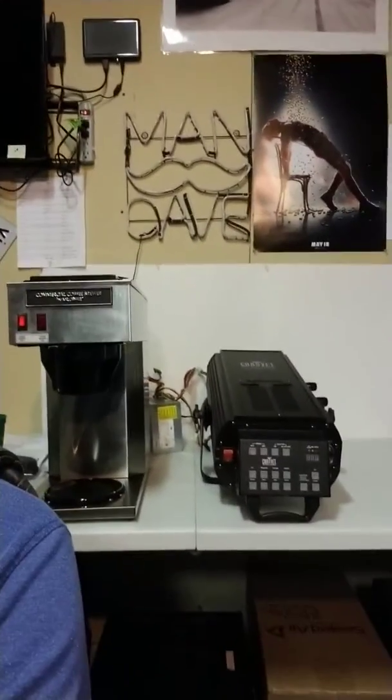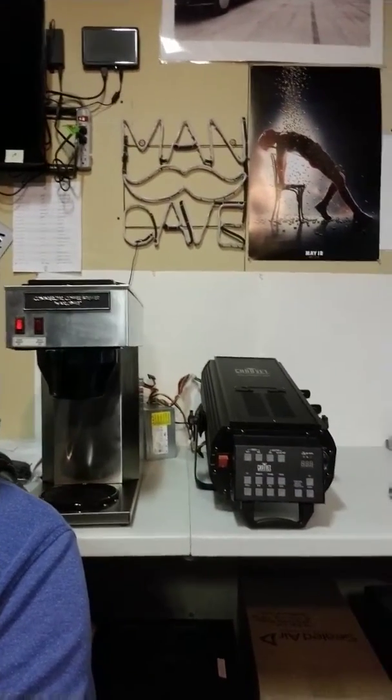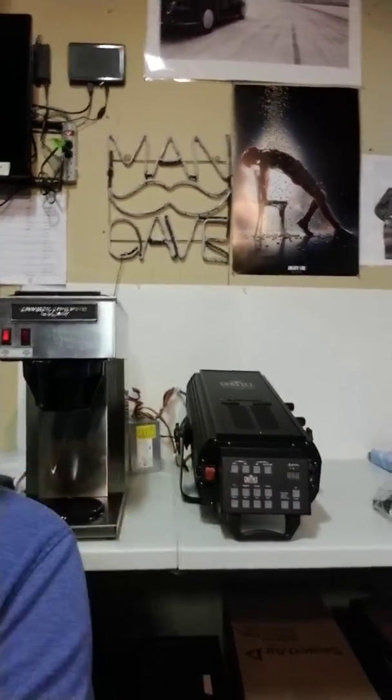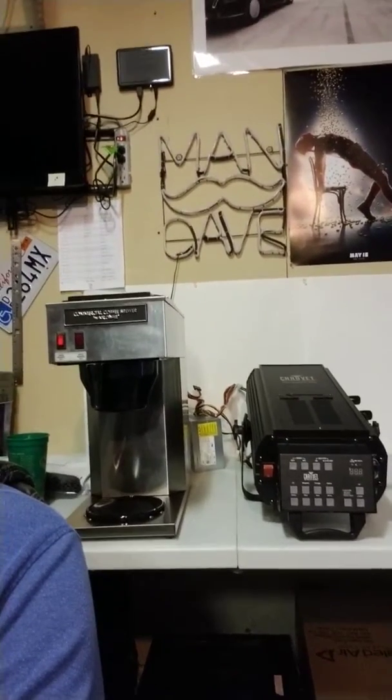I haven't found a power cord on eBay, so I don't know what I'm going to do about that. But as it is right now, parts as-is it goes for about $250. I paid $20 for it. It looks in good condition — it's missing a knob up on the top right here. I guess if you move it back and forth it does different, tighter shots or tighter beams of light. But yeah, not a bad deal.